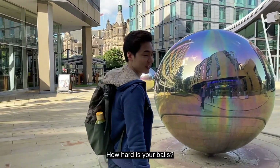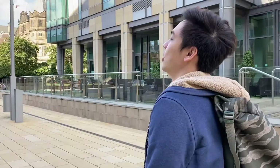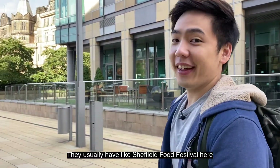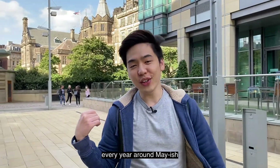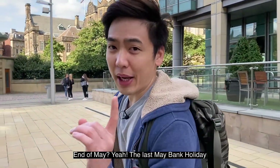How hard are your balls? Metal balls. Let's go. Right in front of me is Peace Garden. They usually have the Sheffield Food Festival here every year, around May — end of May, the last May Bank Holiday.